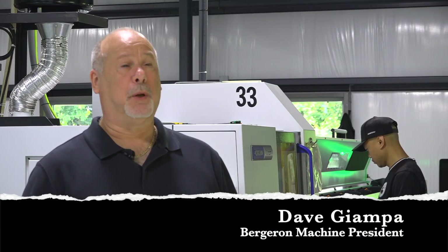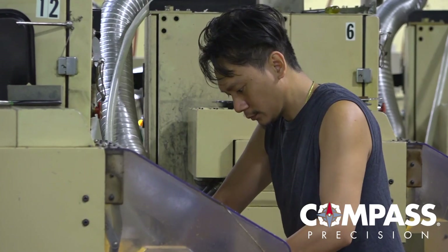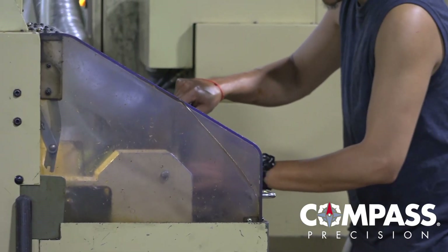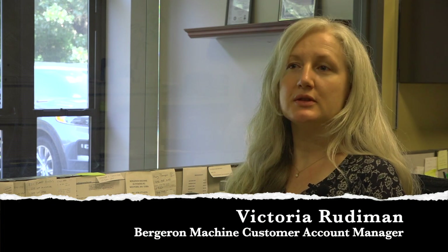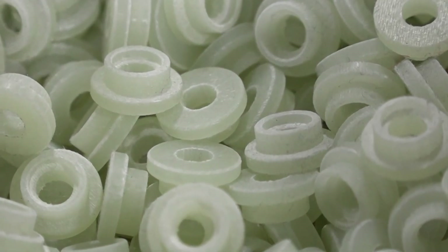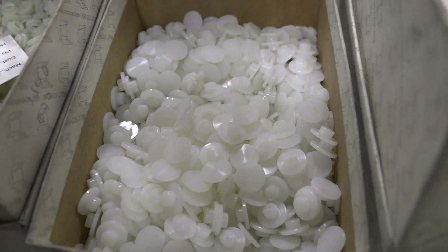Bergeron Machine has some unique machining capabilities. As a CNC Swiss machining facility, we're capable of machining complex parts. For most of our customers, we are critical suppliers. One of our larger ones in the semiconductor industry, we absolutely are critical. We ship over 1.5 million parts to them a year, and they're not the only ones we ship that many parts to. We're absolutely critical to more than one customer.